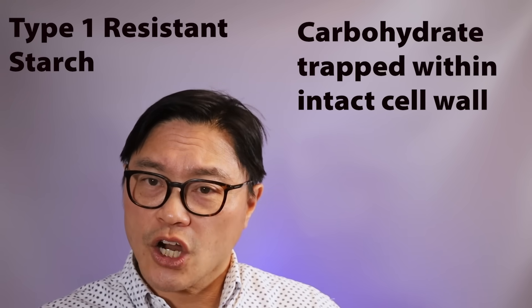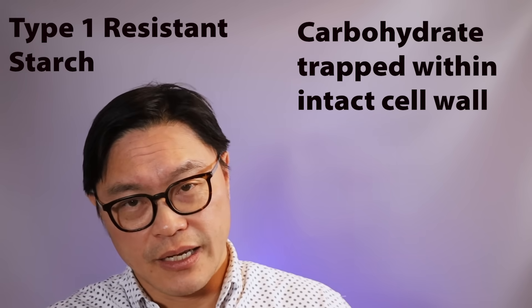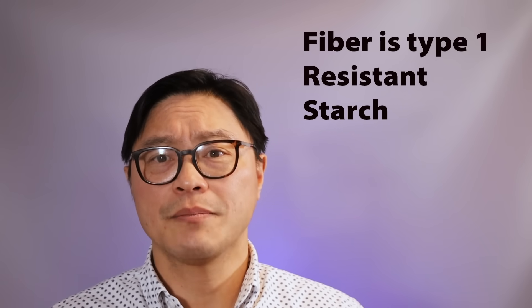The first type, RS1 or type 1 resistant starch, is carbohydrate trapped within a physical barrier — usually an intact cell wall or protein matrix — so digestive enzymes like amylases can't reach it. Fiber is the classic example. You can release the carbohydrate through industrial processes like grinding or milling, and sometimes chewing can also release it. This explains why machine-ground flour versus stone-ground flour, or steel-cut oats versus instant oats, have clearly different effects on our bodies even though the carbohydrate content is the same.